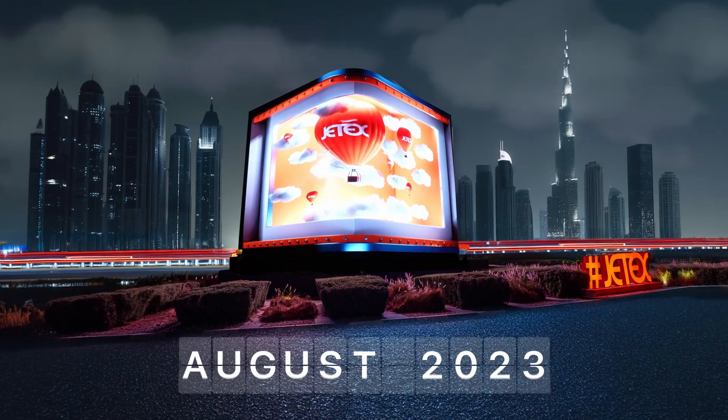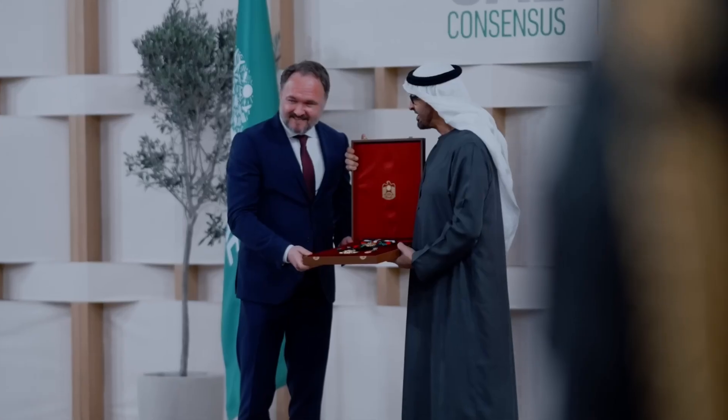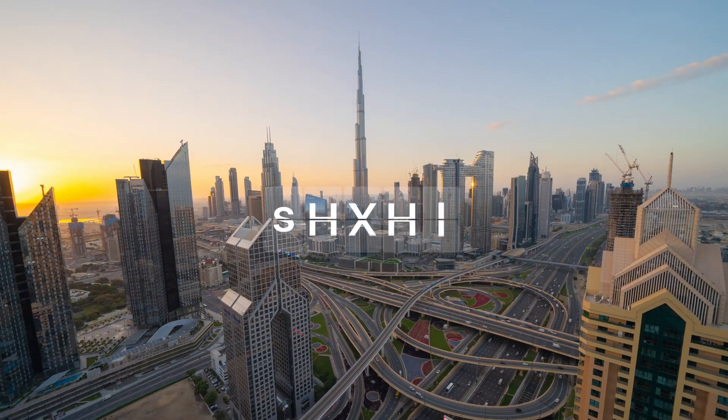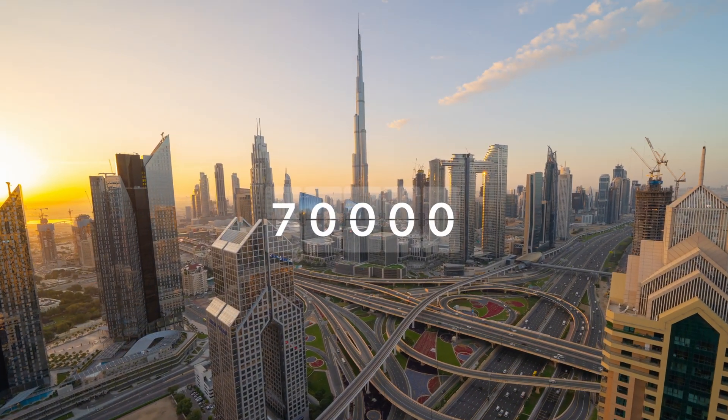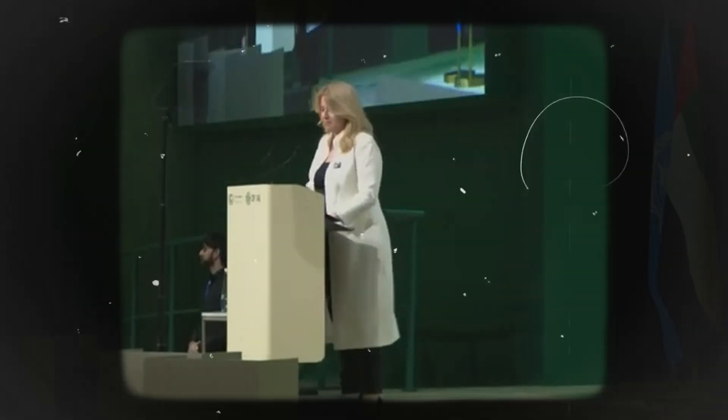August 2023. Preparations are underway for one of the biggest climate change conferences, the COP28. Dubai is expected to host nearly 70,000 visitors for the conference, including politicians, diplomats, global leaders and celebrities from across the globe.